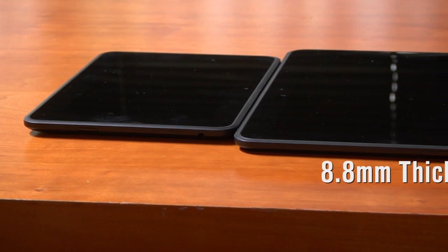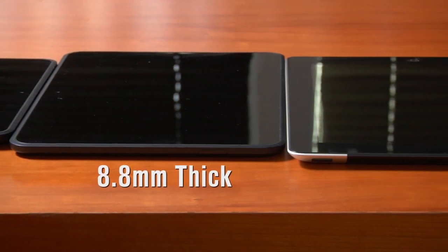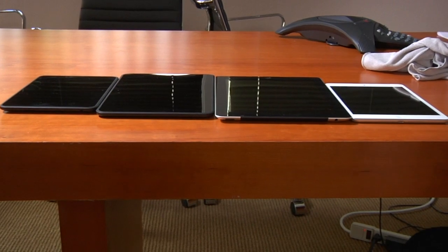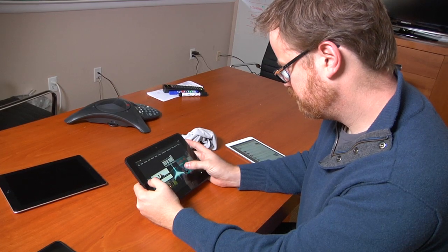It's also 8.8 millimeters thick, which means it's about the same thickness as the iPad 3, but actually thinner than the 7-inch Kindle Fire HD — just the tiniest bit. In reality, you're not going to notice that thickness difference in your hands, and it's perfectly holdable as a two-hand tablet.